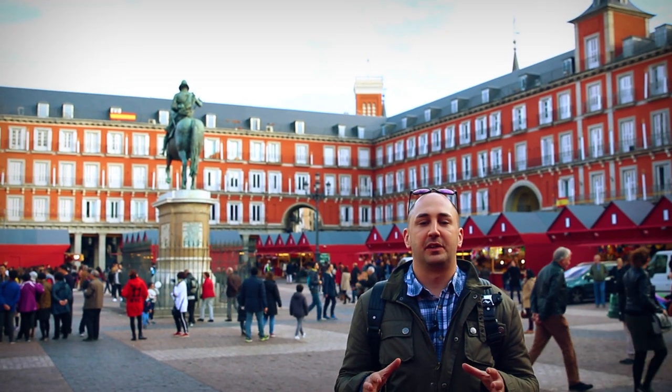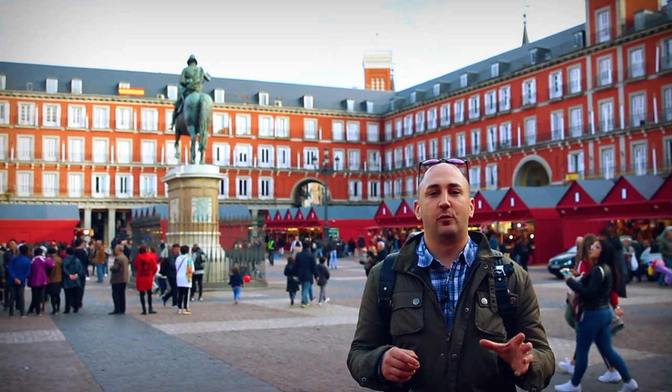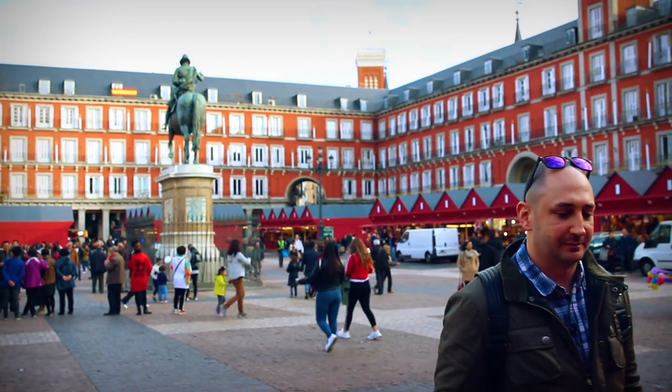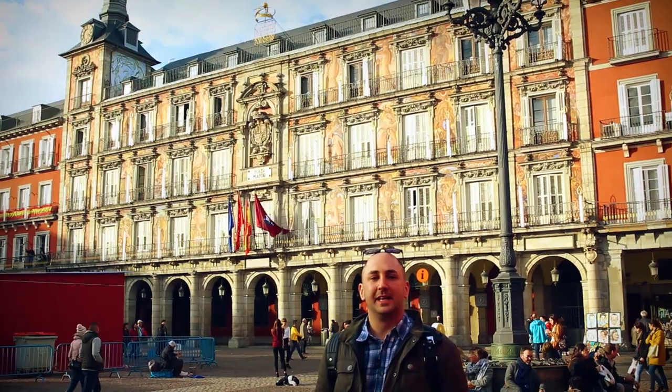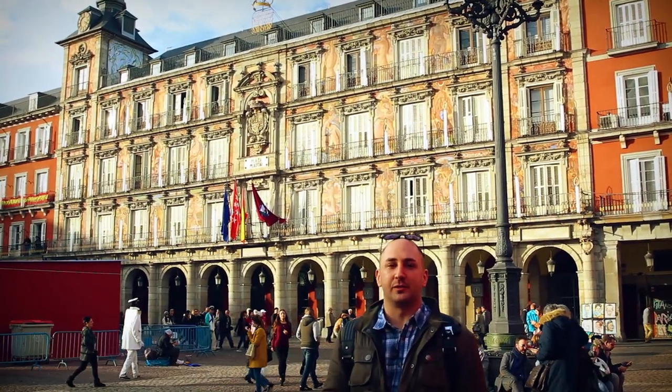In 1561, King Philip II moved the capital from Toledo to Madrid, and when he did, he commissioned this plaza. More than 40 years, two kings, and two architects later, they finally finished it. These beautiful murals behind me are known as La Casa de la Panadería, which was actually the baker's house, and across the way was the butcher's house.